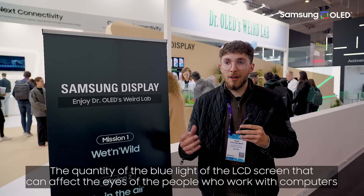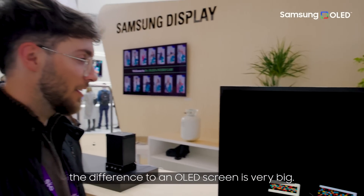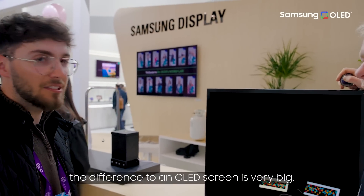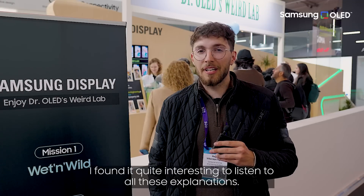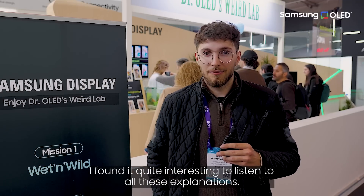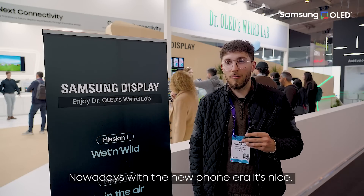The quantity of blue light that an LCD screen emits affecting your eyes, and the difference compared to an OLED screen, it's a very big one. I found it kind of interesting, all the explanations — relating to the new phones and the new phone era.